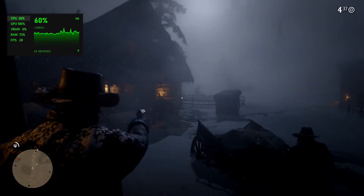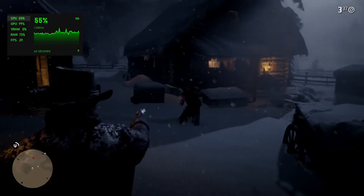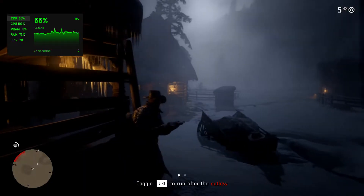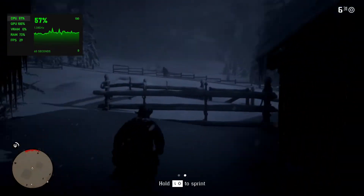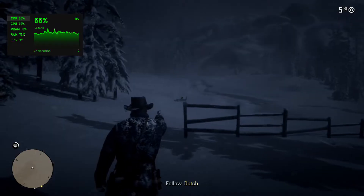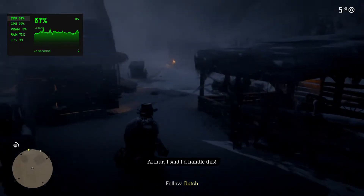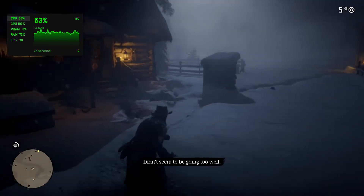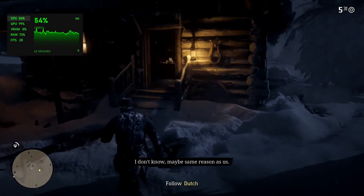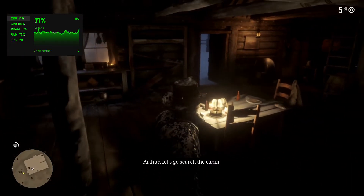You sons of bitches! One of this pig has run for us! Arthur! Arthur, I said I'd handle this! Didn't seem to be going too well! Goddamn O'Driscoll Boys here! Why? I don't know! Maybe same reason as I... Micah, go bring the horses closer to the house! Arthur, let's go search the cabin!